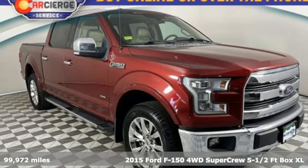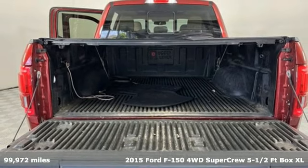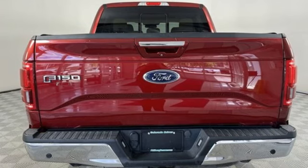It's a 2015 Ford F-150. Job after job, this truck is always ready for the next project. And with features like these, every drive is a pleasure.